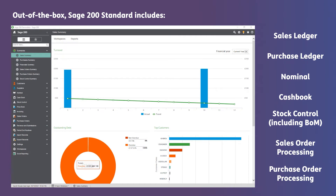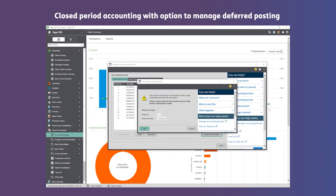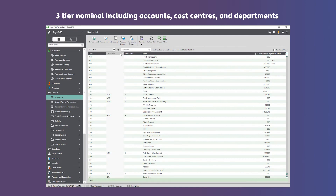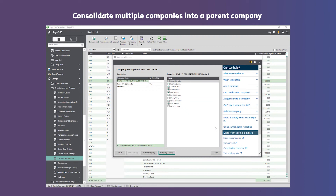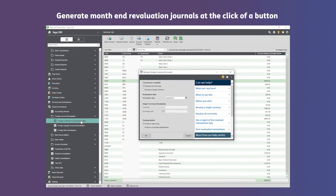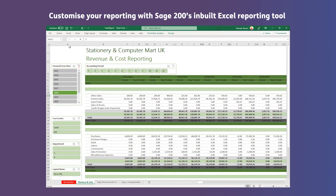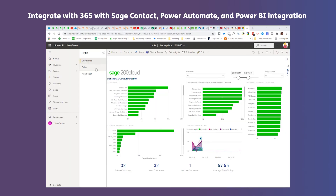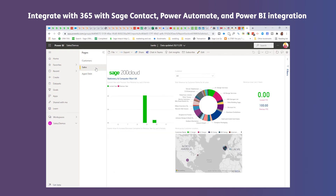As part of this you get closed period accounting with the option to manage deferred postings, a three-tier nominal including accounts, cost centres and departments, the ability to consolidate multiple companies into a parent company at balance level, to generate month-end revaluation journals at the click of a button, to customise your reporting with Sage 200's inbuilt Excel reporting tool, and to integrate with Microsoft 365 using Sage Contact, Power Automate and Power BI integration.